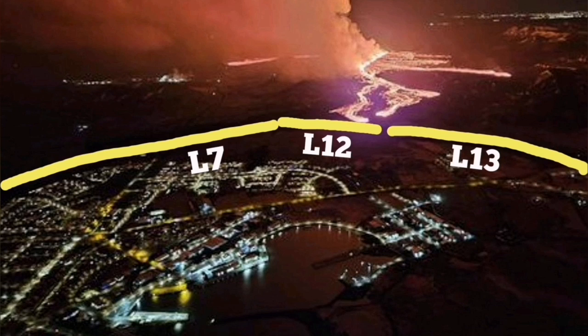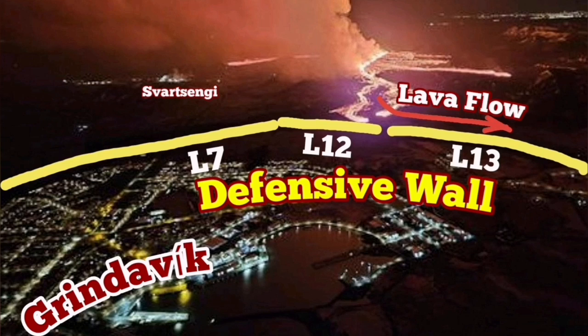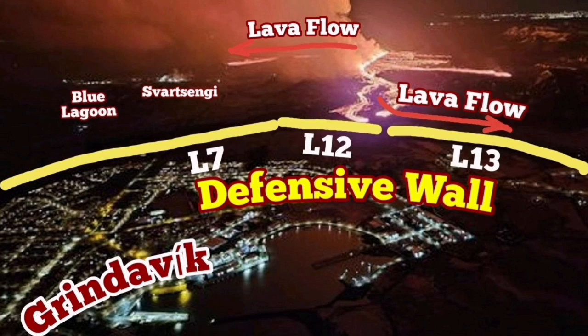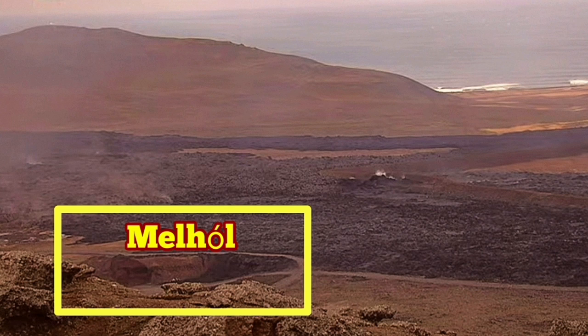Near the Svartsengi Blue Lagoon, the southern flow of the lava followed the contour of the land toward the south, where it is forcing against the L-12 and L-13 defensive walls, which I suggested to build. At the moment, it seems that it's extending along the wall, and it is now filling up the Mel Hall quarry.